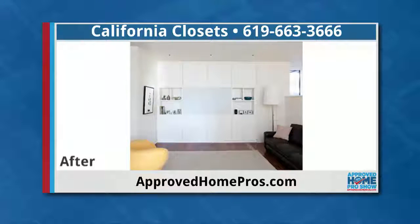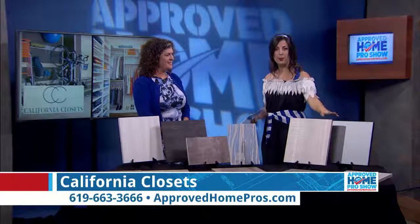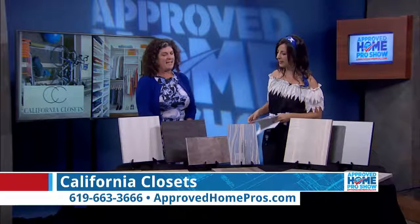There are pretty much endless options — you can do whatever you can dream of, and California Closets can help you with it. Most importantly, you can pick your beautiful finish. Susie brought in so many options for us today.